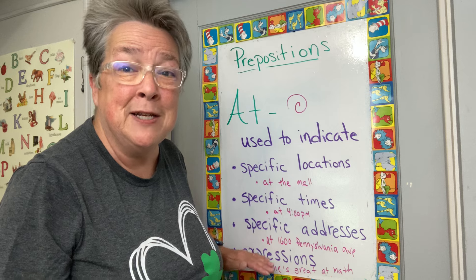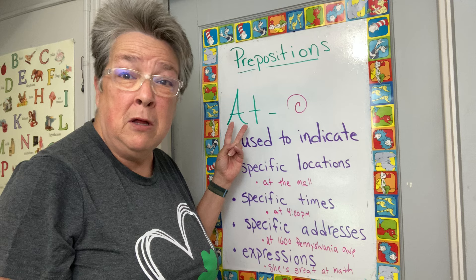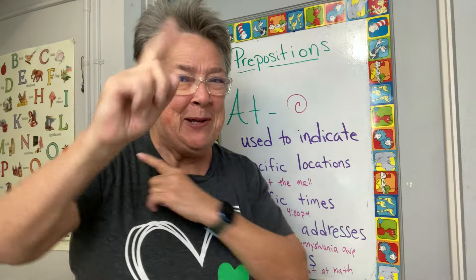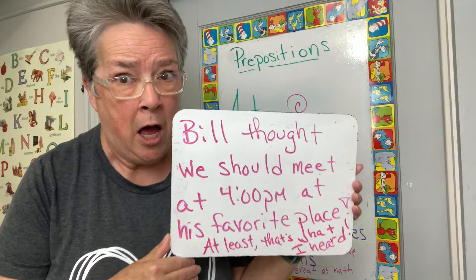At is used to indicate specific locations. For example: 'I saw you at the mall.' It can also indicate specific times. For example: 'We're going to all get together at seven o'clock.'